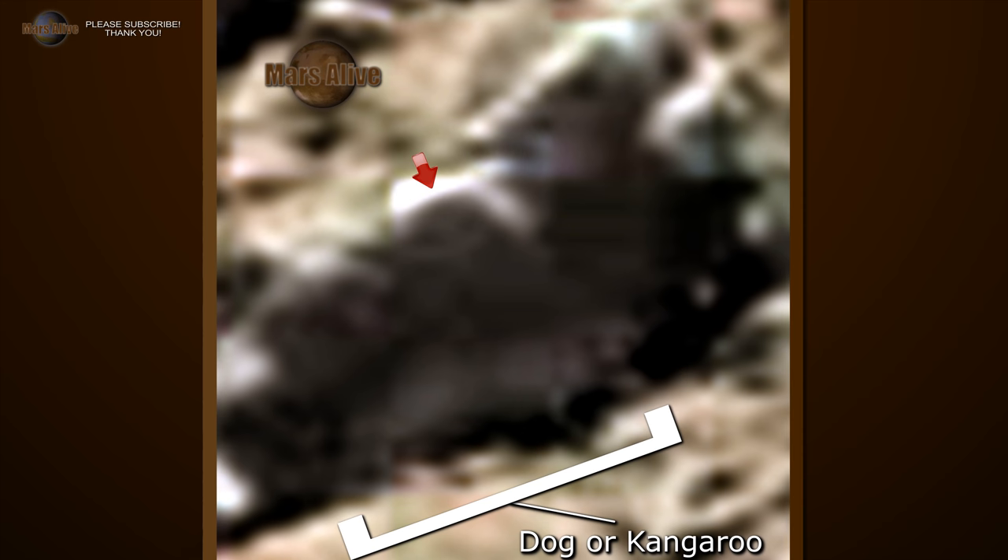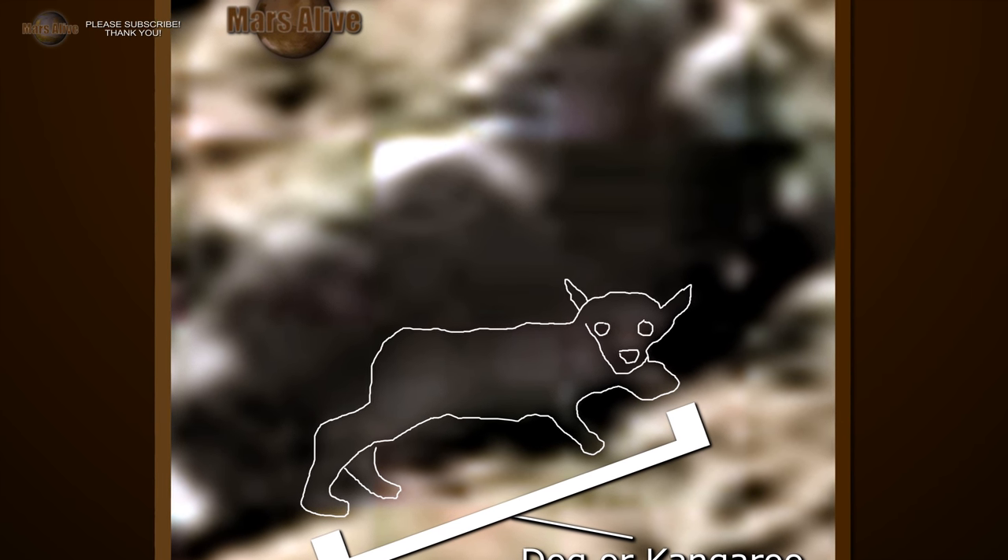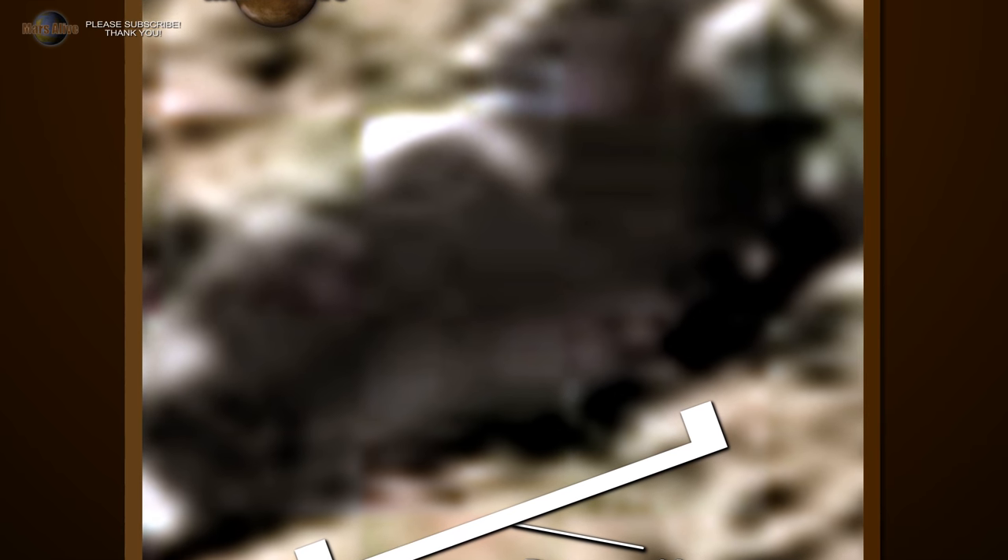And here we see what looks like a grey alien type being. I have highlighted the animal here to help you see what I am seeing. Let's get a close look.